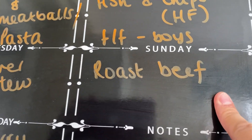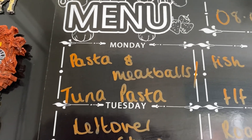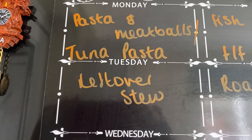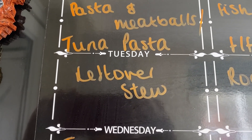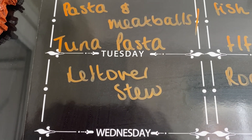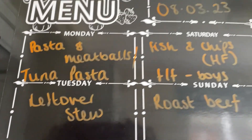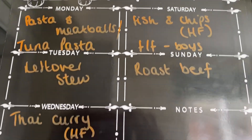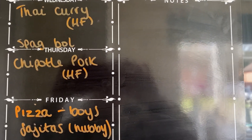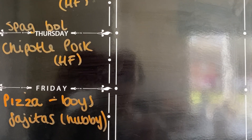Sunday is roast beef. Monday will be something pasta — either pasta and meatballs or tuna pasta. Tuesday I'll use up the leftover stew from last week that I froze, maybe with dumplings, mash or bread and butter. That's our meal plan for the week. Thanks so much for watching — if you enjoyed it please give it a like, hit subscribe, and I'll see you next time!